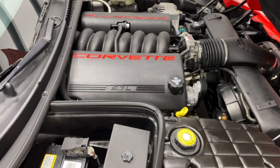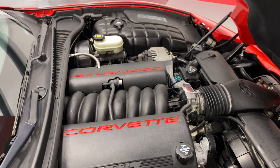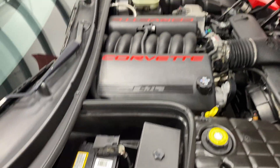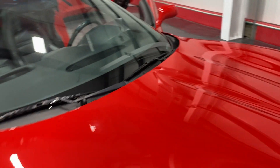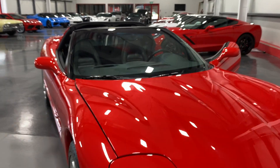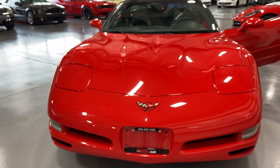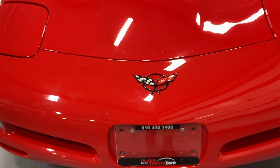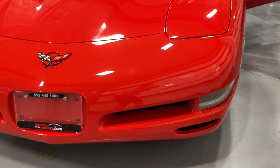Under the hood we've got the V8 5.7 liter motor which is 350 horsepower, and that's paired to a four-speed automatic transmission. It's nice and tidy, looks good, so we'll go ahead and close the hood. Moving to the front, we've got the nice flip-up headlights, the black Corvette badge in good shape, and fog lights on each side.